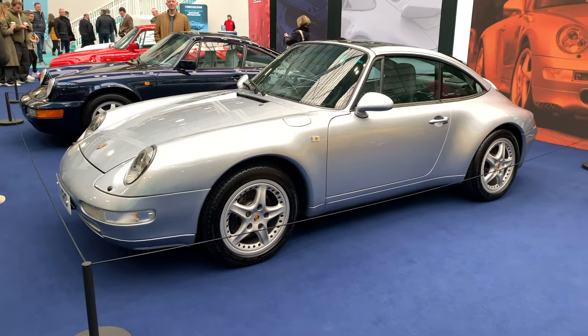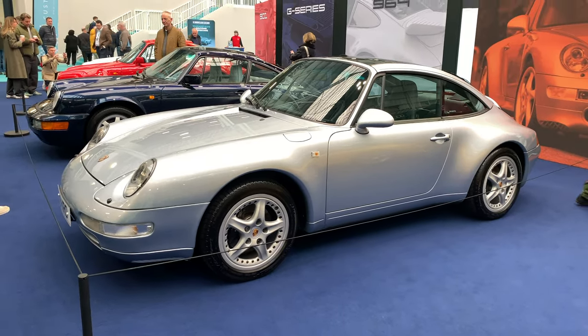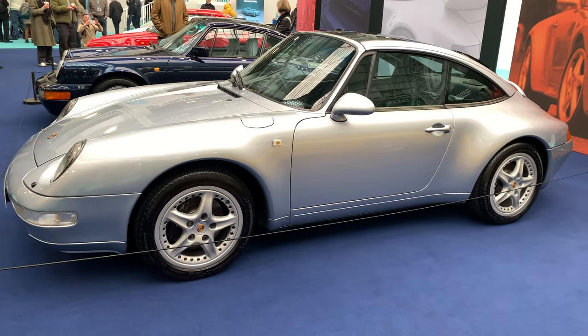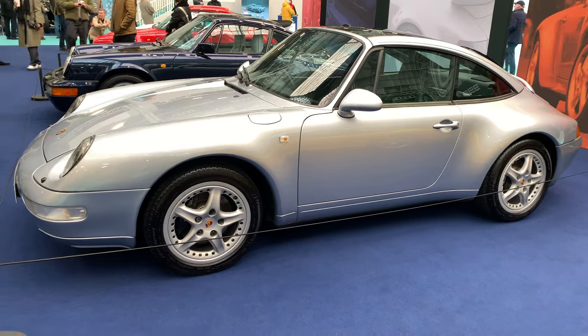Here we have the 993. With this version they actually made the very first GT product, the 993 GT2 as it's called, but it's actually referred to officially as the 911 GT.